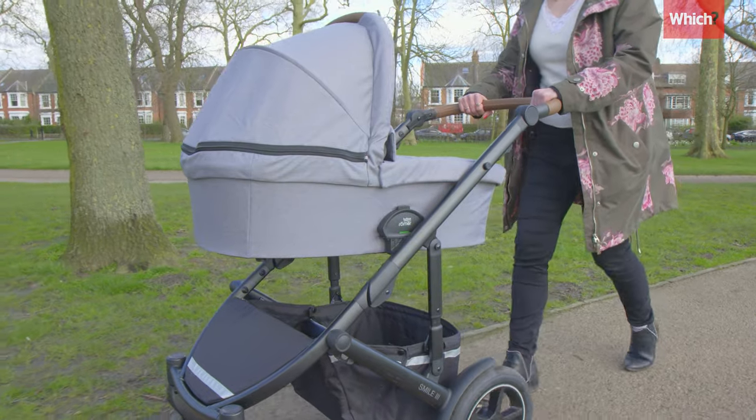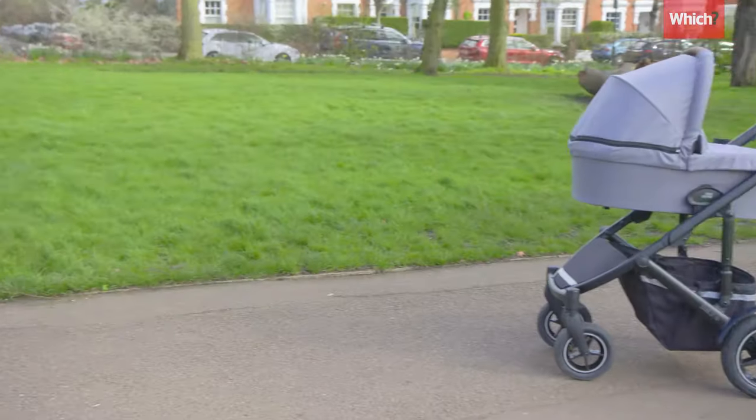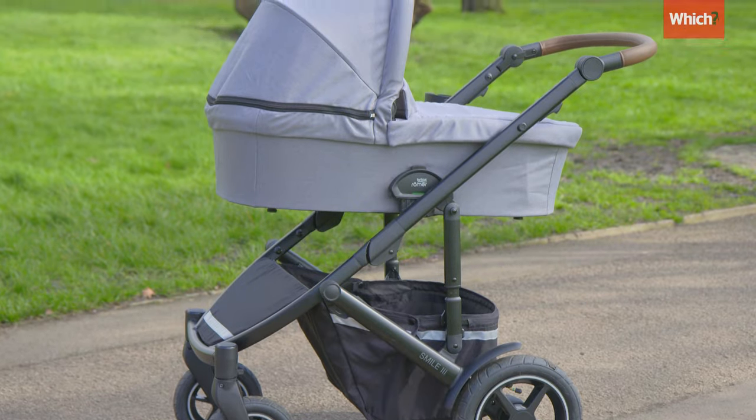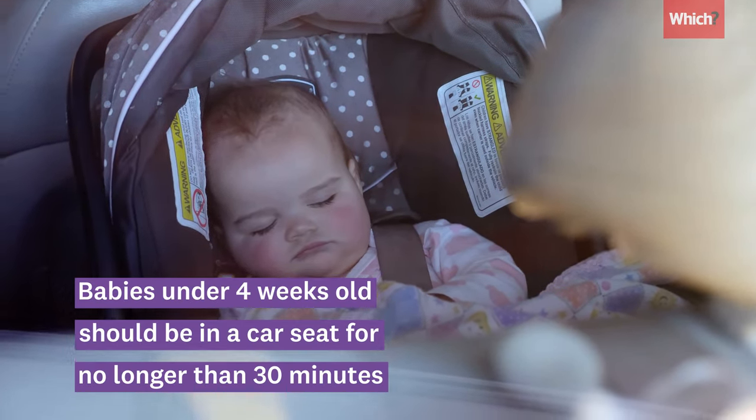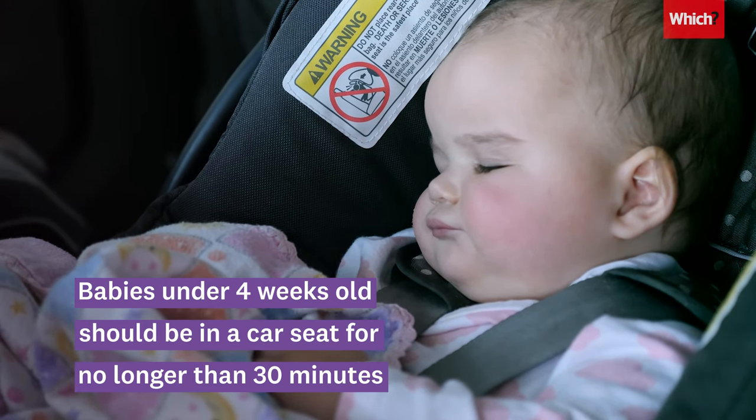If your baby will be spending a lot of time in the pushchair, it's worth getting a carry cot so they can lie flat. A baby less than four weeks old should be in a car seat for no longer than 30 minutes at a time.